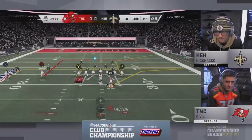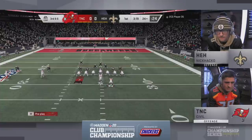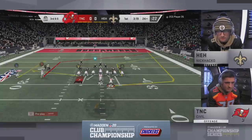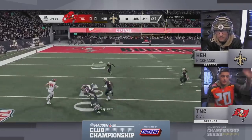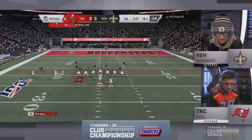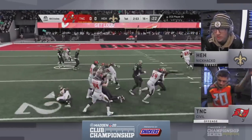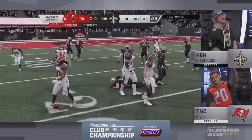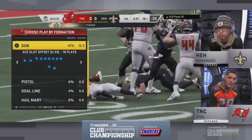So third and six. This is as far as either of these guys have ever been in the MCS. A diving grab there by Hill at the 19. It's going to be fourth and inches. He'll lean for it, and it will be a first down. It's a big first down right there from Civil.